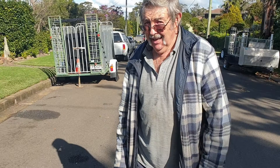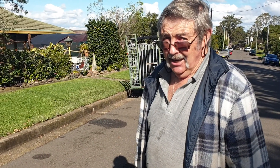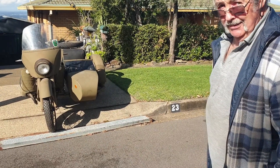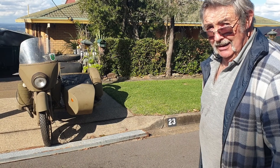It's been in my hands for 20 years and I've enjoyed it. It's been a lot of fun and it's good to see it going to a good home.